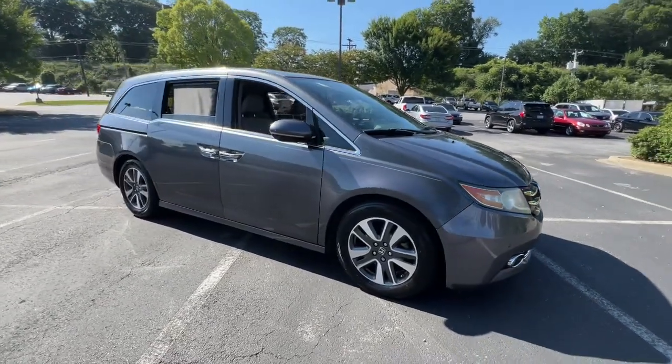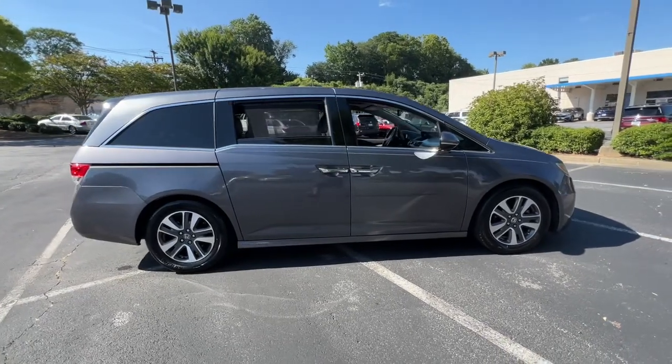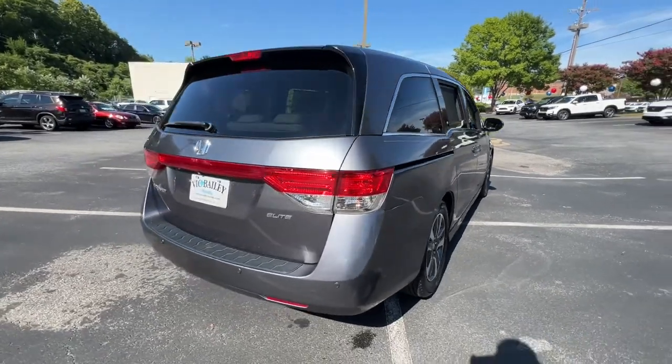Can you see yourself in the 2014 Honda Odyssey? This vehicle is an outstanding buy with fewer than 90,000 miles on the odometer. Take a close look at this Honda Odyssey.